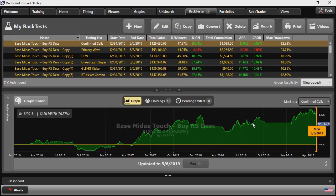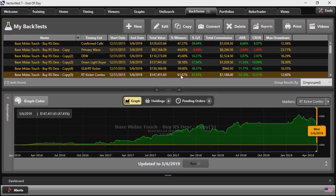I found I could do even better using the RT Kickr combo timing system. It found winners 61% of the time, an overall gain of 47%, with a maximum drawdown of 12.6% — essentially the same drawdown but substantially better winners and gains. Looking at the equity curve, it stayed positive throughout 2016 and continued to hit higher highs.